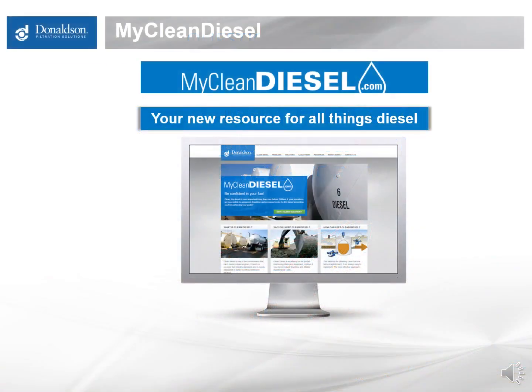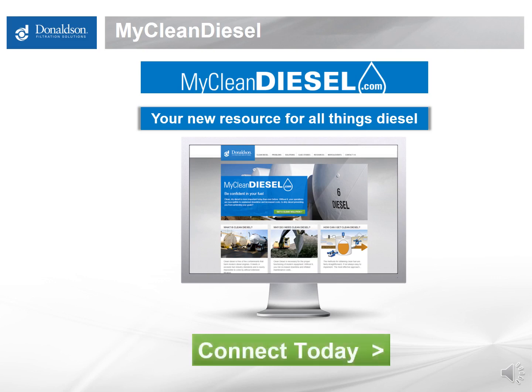That's the end of the presentation. Each of these topics has one or two related webinars with more detail on water management, glycerin and biodiesel, carboxylate formation, and mobile fueling hazards — all available on MyCleanDiesel, along with links to fuel standards, technical articles, and troubleshooting guides. Please connect with us there if you found this video on YouTube. Thank you for your time.